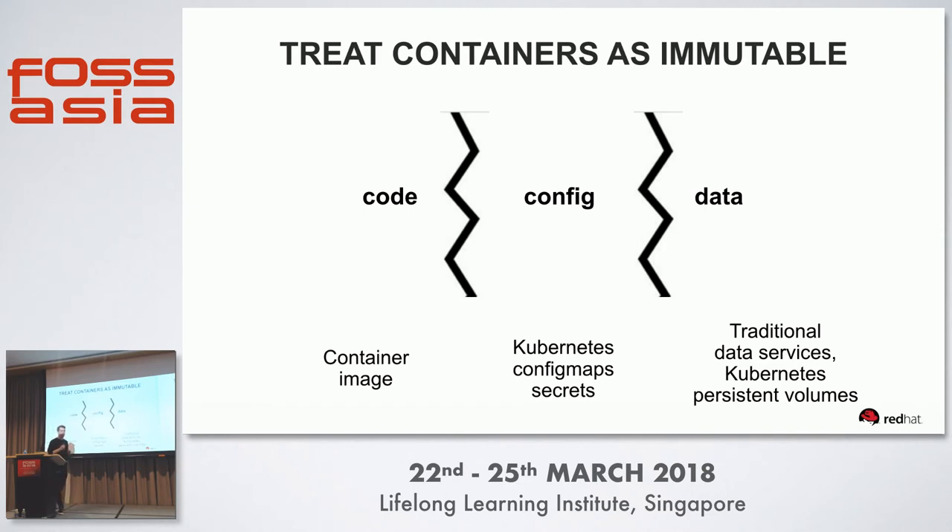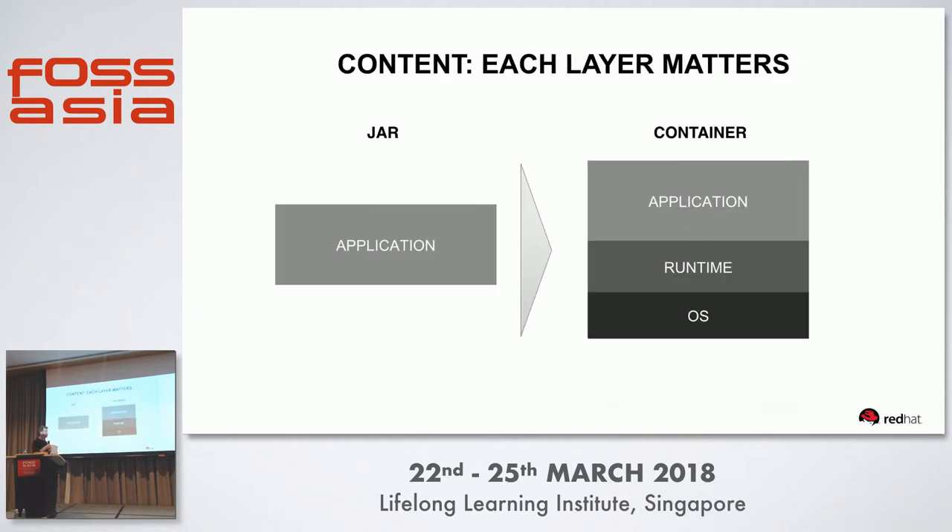With a container image, you reduce the footprint of your application by pulling in only the immediate dependencies rather than a full-blown operating system as in a virtual machine. The shift to containers has a big impact on what's delivered through the pipeline. In a traditional environment, developers deliver, for example in Java, a JAR file. But with containers, that image contains the application, the middleware runtime, and the OS dependencies. This raises the question of who owns the security of those layers and who is responsible for maintaining patches at the runtime and OS level.